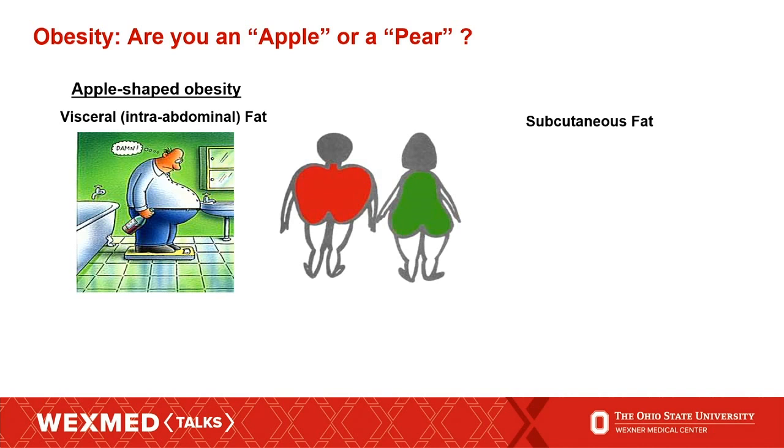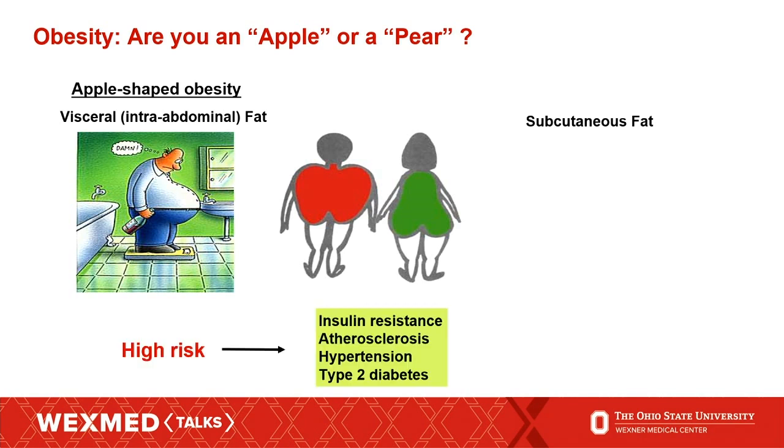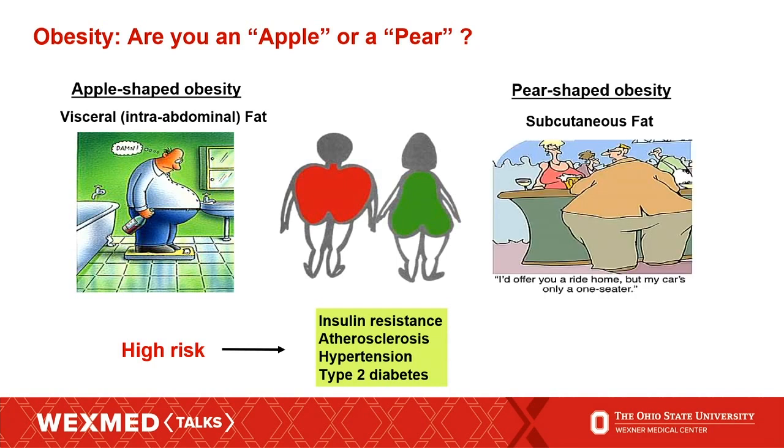People who have an accumulation of visceral fat have what we call apple obesity, and this is linked to a high risk for the development of insulin resistance and type 2 diabetes. The other type of white fat is called subcutaneous fat — this is your flank fat. People who accumulate this type of adipose tissue have a pear-shaped obesity, and this type of fat is actually correlated with a lower risk for development of type 2 diabetes and insulin resistance.